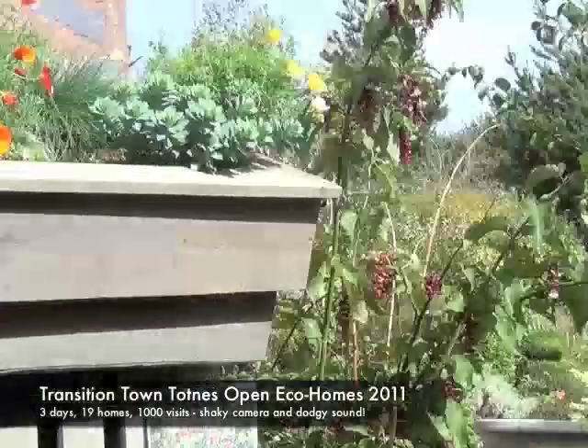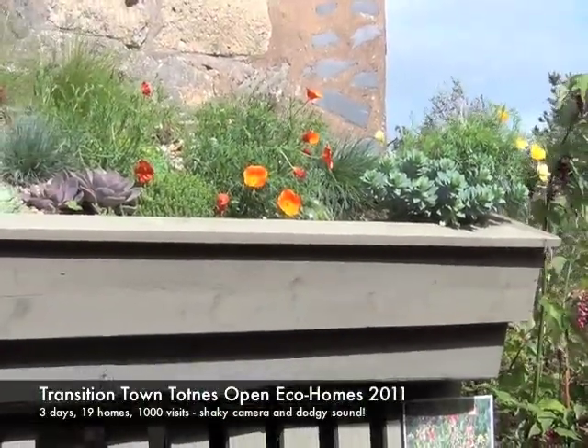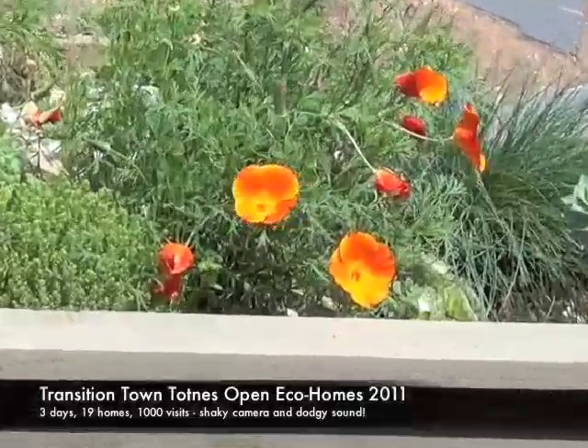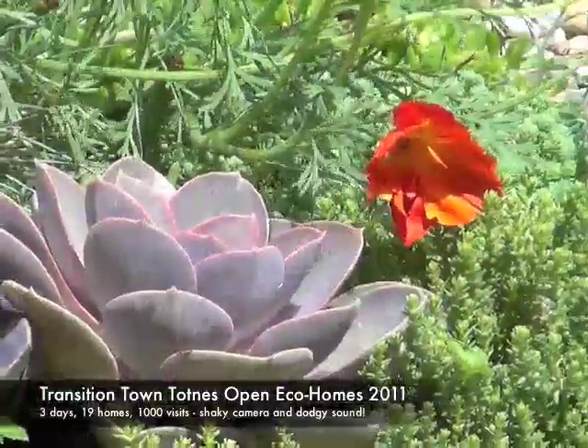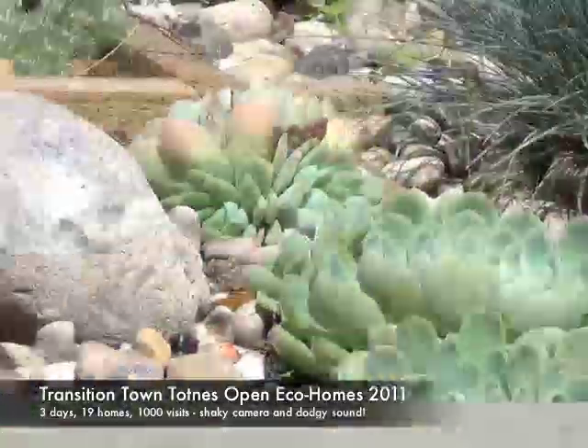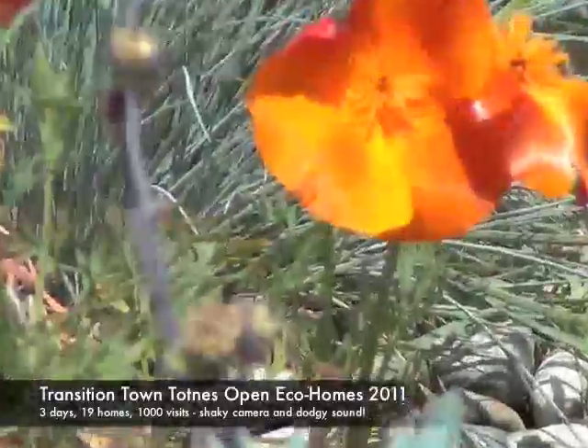Basically all the water drains down the front, so it's a free-draining system with a four-inch layer of soil on top. All of the planting is drought-tolerant, and the idea is that most of it's slow-growing, needing relatively little maintenance.